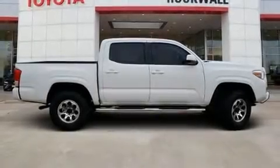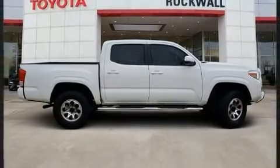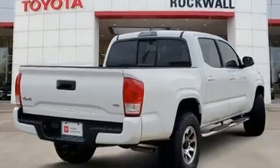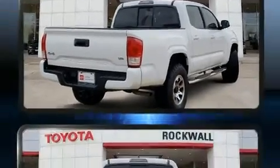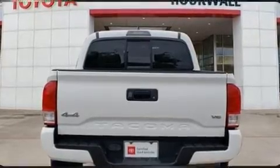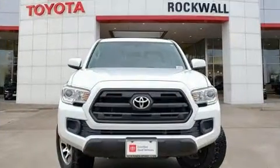Get excited about the 2017 Toyota Tacoma. This four-door, five-passenger truck just recently passed the 50,000 mile mark. Smooth gear shifts are achieved thanks to the refined six-cylinder engine, providing a spirited yet composed ride and drive. Four-wheel drive allows you to go places you've only imagined.